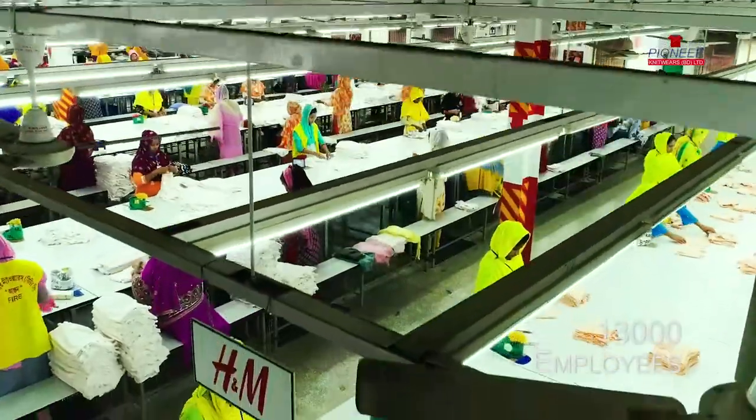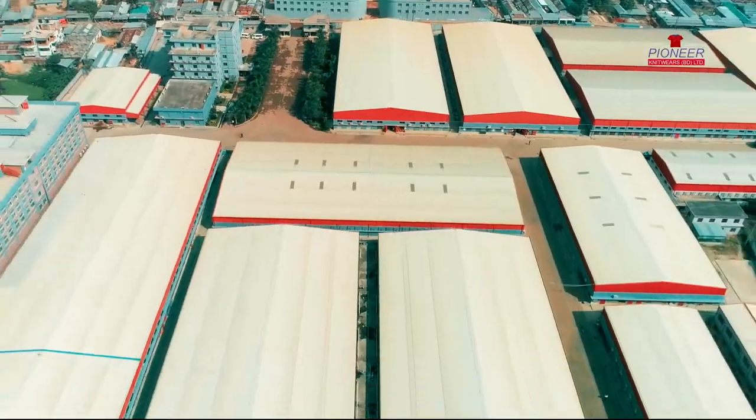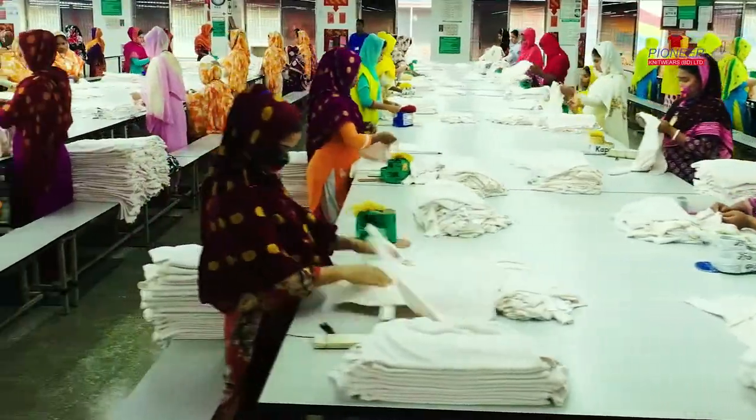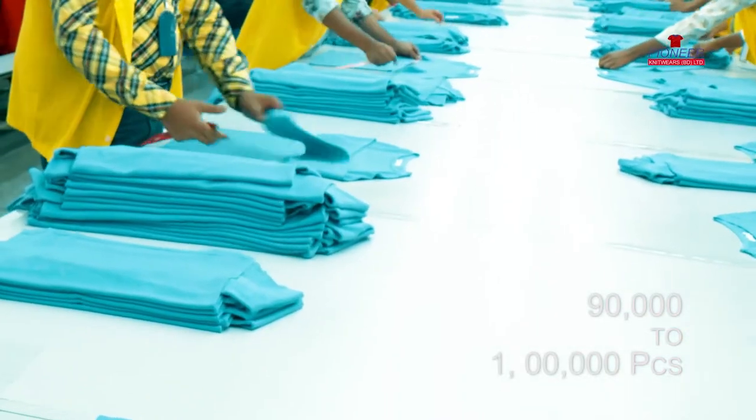13,000 skilled employees are working to make outstanding quality garments. The total area of our factory premises is 1.8 million square feet, and our daily capacity of sweater production is 90,000 to 100,000 pieces.